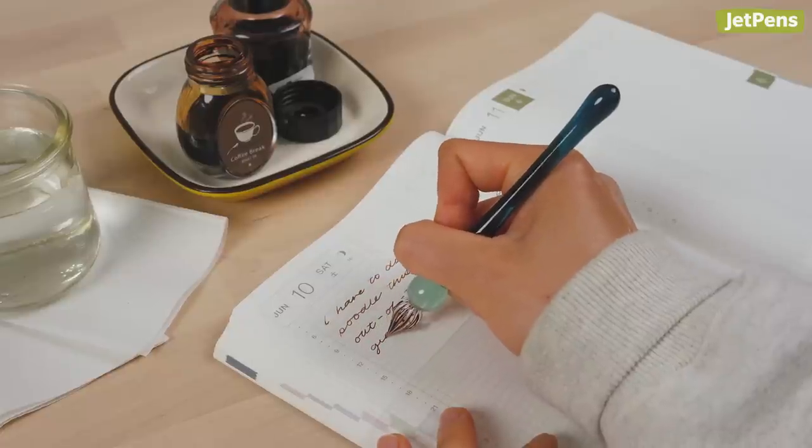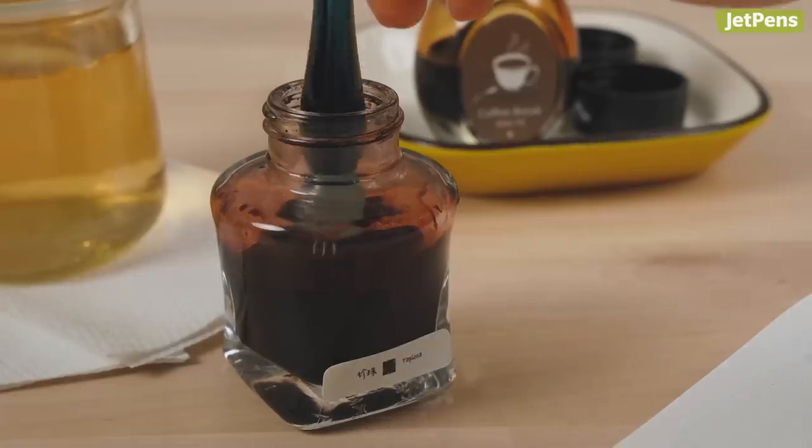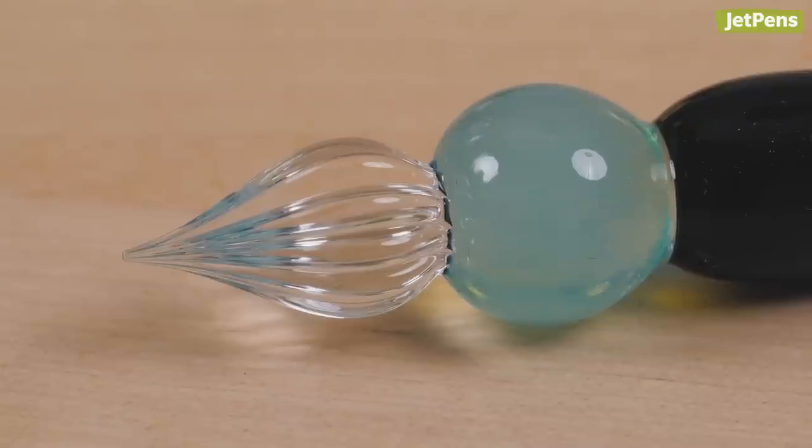They're surprisingly easy to use and super convenient if you like to switch between ink colors. Just a note — these are handcrafted, so it takes us a while to get them. Sign up for restock notifications if they're out of stock.